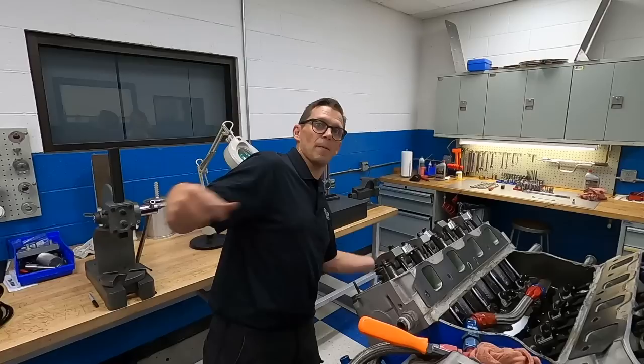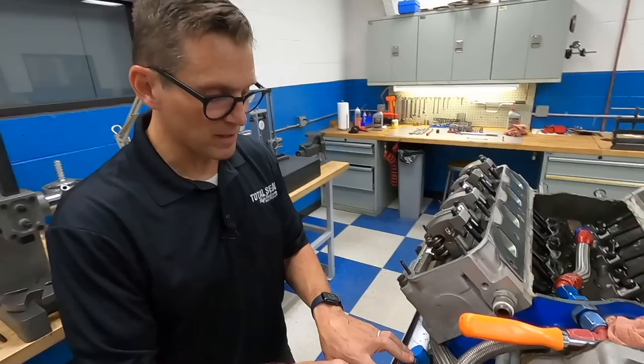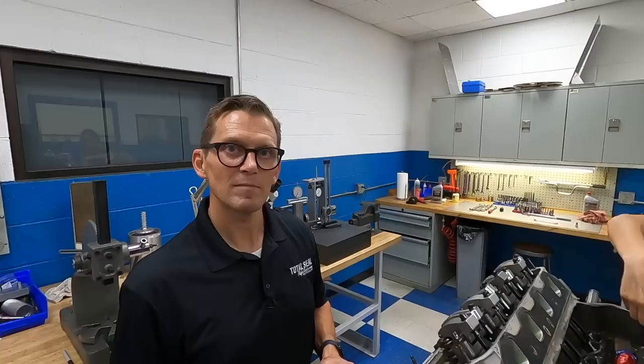Because it's a road race engine, there's one scavenge stage on the right side and two on the left-hand side, so as the car turns left and right it can pick up oil from either direction. Each one is called a stage — this is a five-stage pump: four scavenge stages and one pressure section. The more places you need to pull from, the more stages you need.